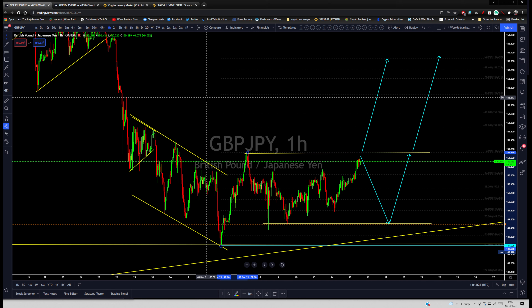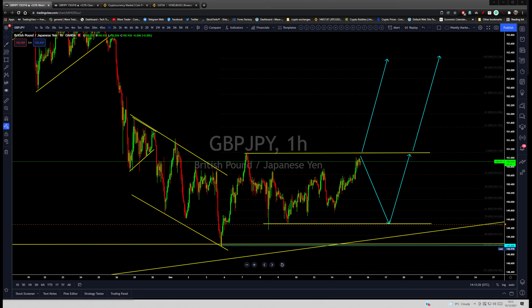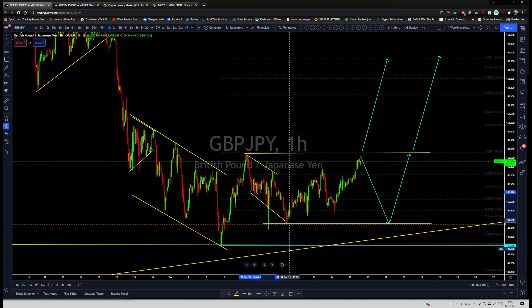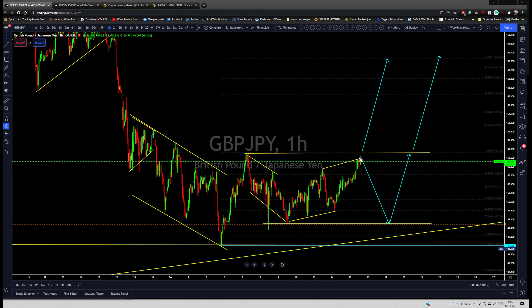It's clear — a flat formation may appear here, and another leg lower is possible. This is the price area to pay attention to for a buy if you are not already long. You are looking for price to test that area and then aggressively rise. Price should not break aggressively below the 149 area — as long as price stays above that, the buy opportunity remains valid for the upside.